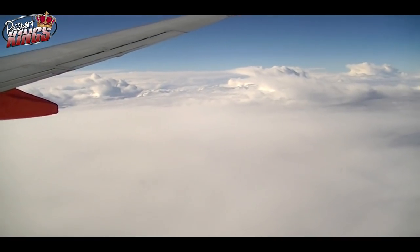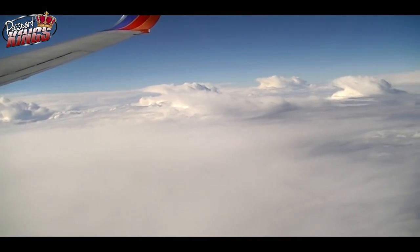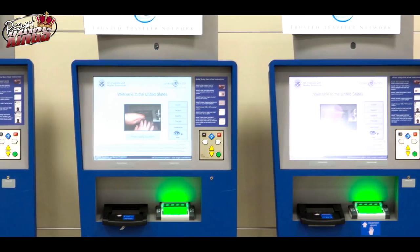You don't necessarily need to use your card through global entry kiosks, and sometimes they'll even give you kiosk training so they can make sure that you can do it on your own.